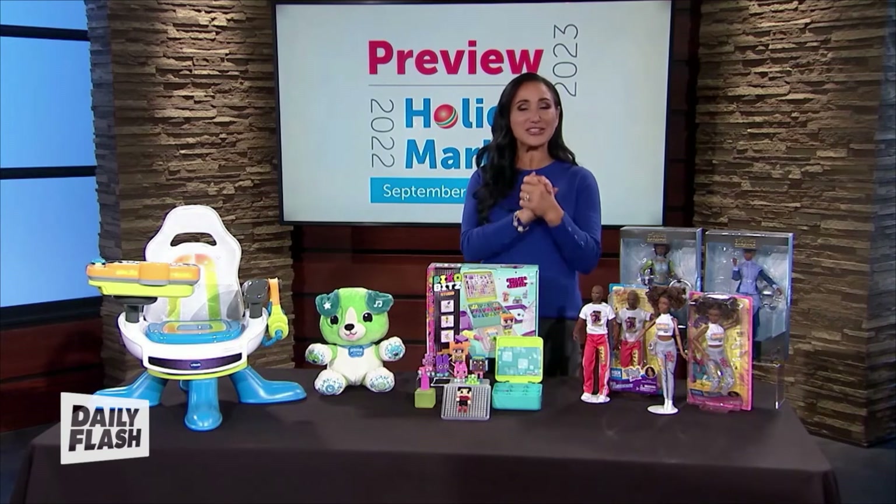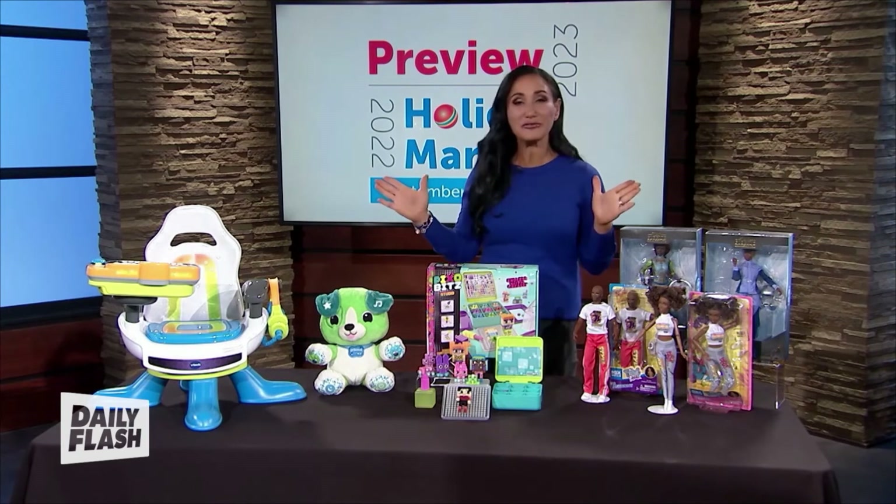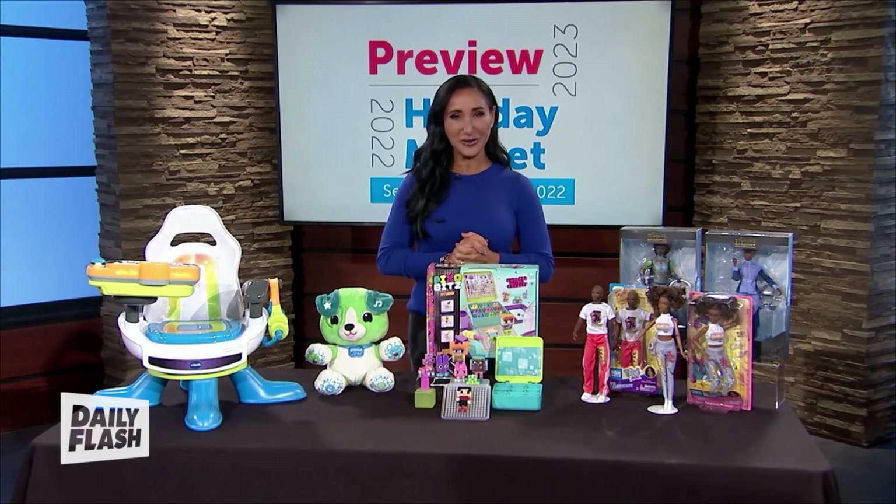In 2023, hip-hop is actually turning 50, so what a great thing to celebrate. For more information on any of these products, you can head over to our website, which is WernerInfo.com.